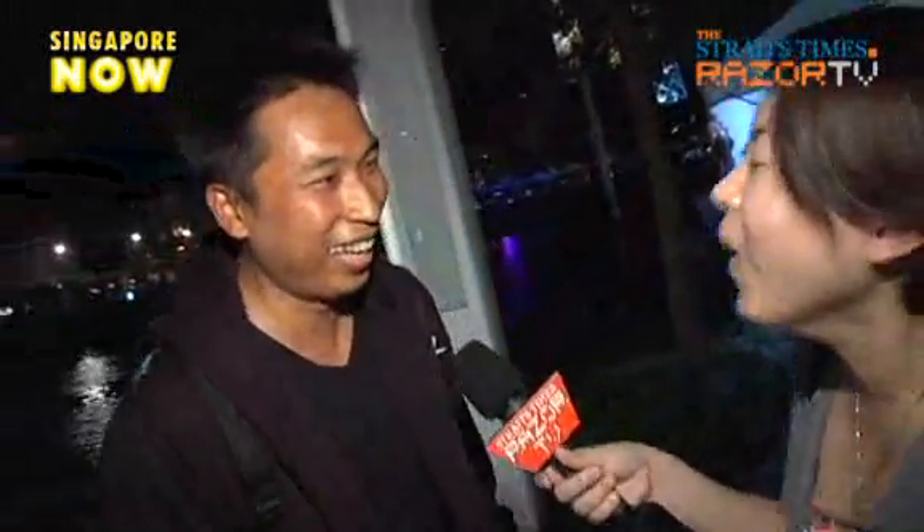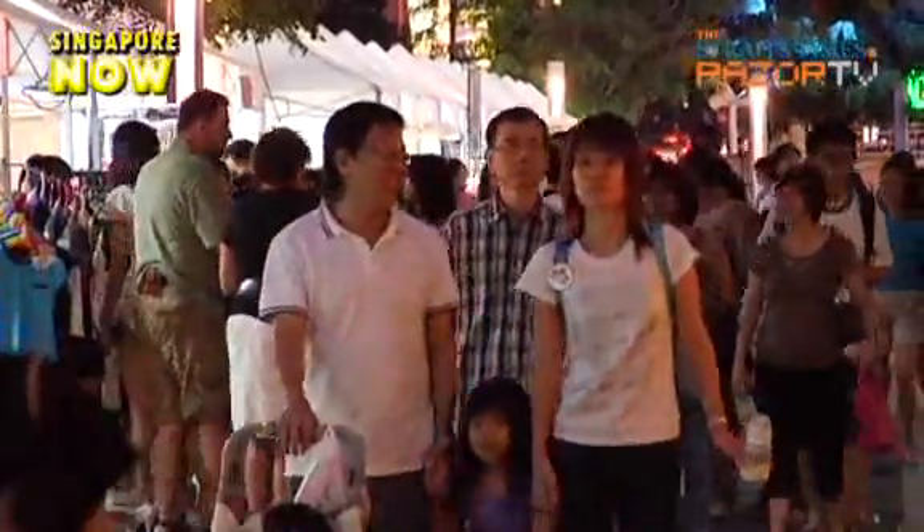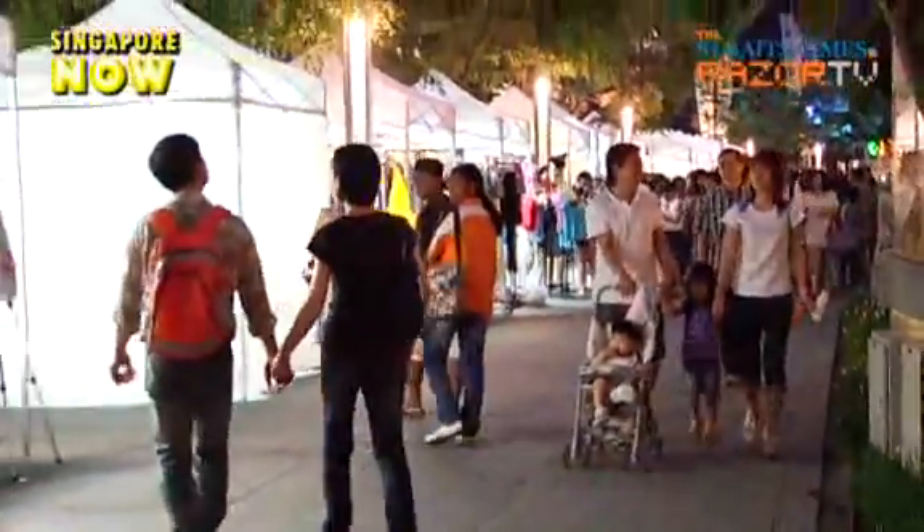This is supposed to be like London's Portobello Market — do you think it will be like it? I just came back from London last week but I missed the market. It's good to give us more variety, and I think it's showcasing local products as well.